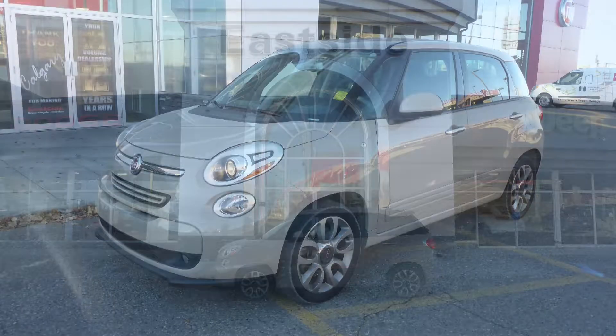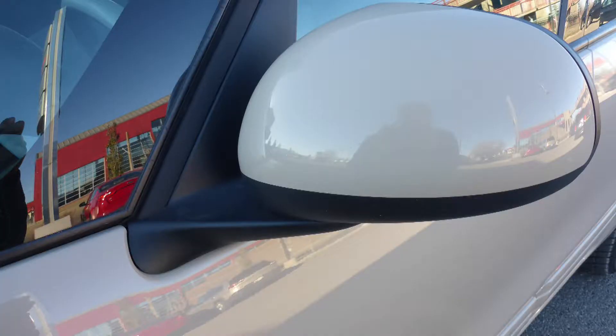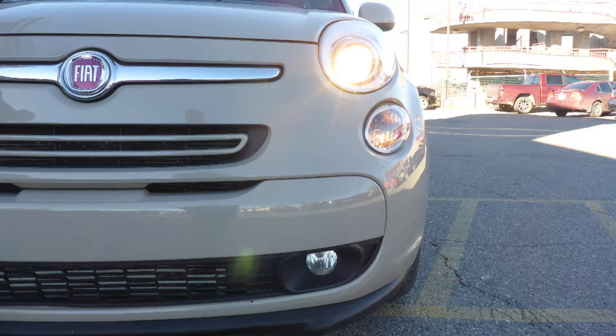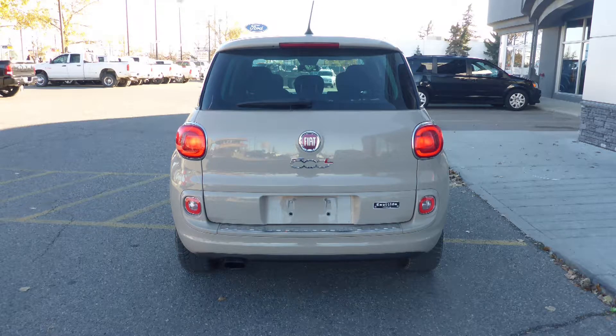This 2014 Fiat 500L Sport comes equipped with a 1.4L engine and automatic transmission, power-heated manual folding side mirrors, bi-function halogen projector headlamps, fog lamps, 17-inch aluminum wheels, and a mocha latte exterior.